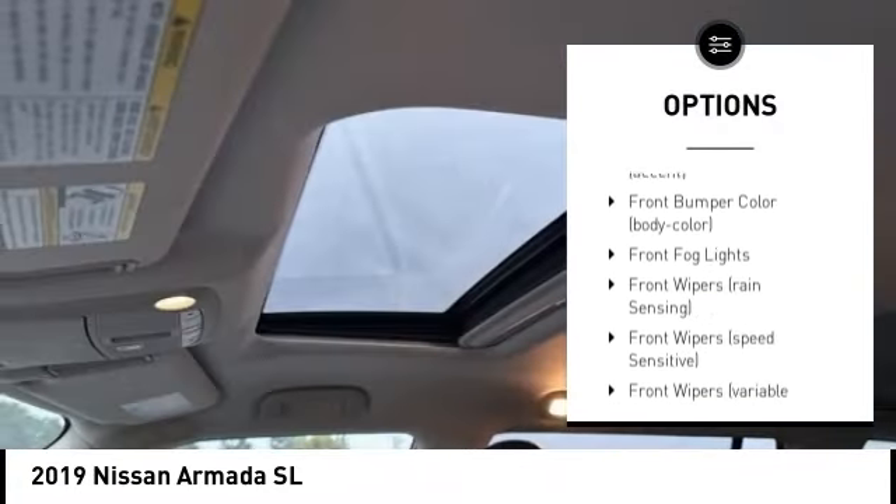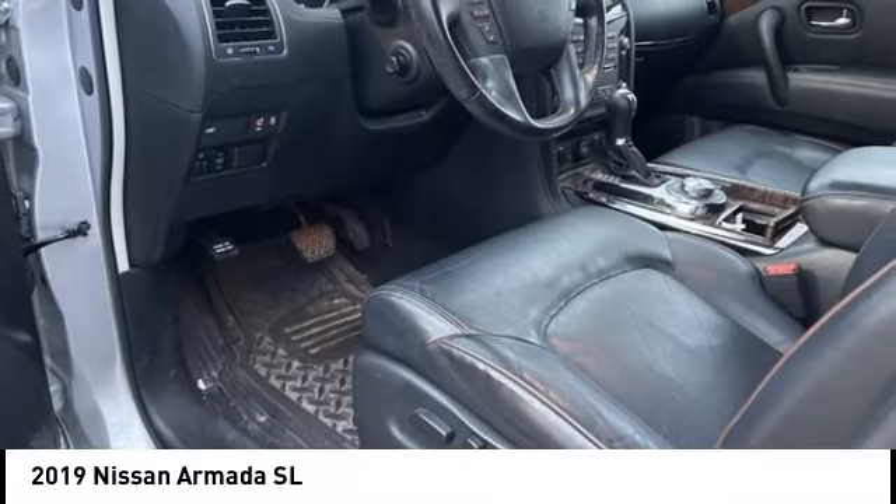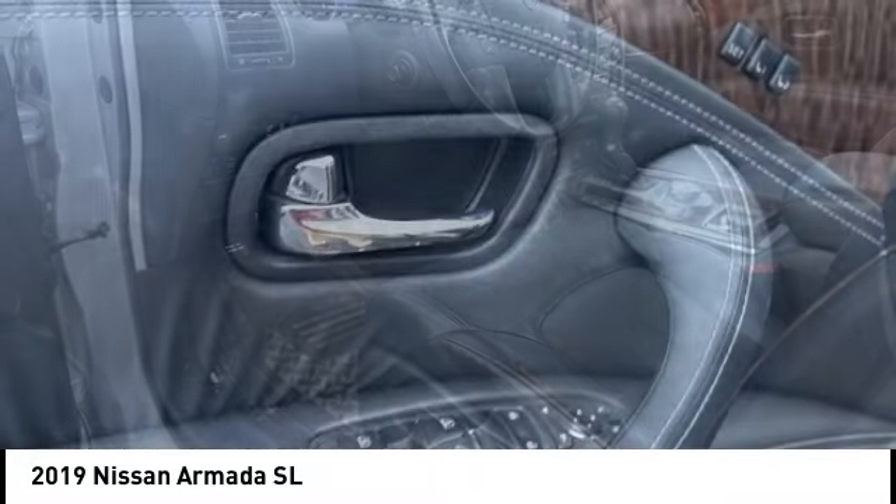Alloy wheels, remote engine start, rear spoiler, running boards, power lift gate. Come take a test drive today.